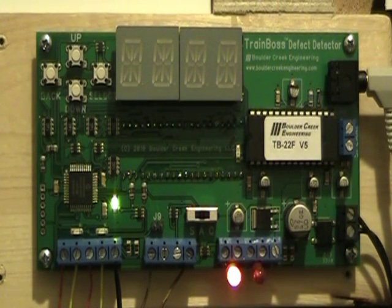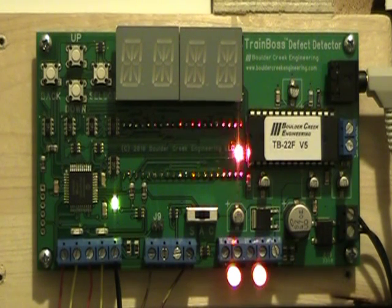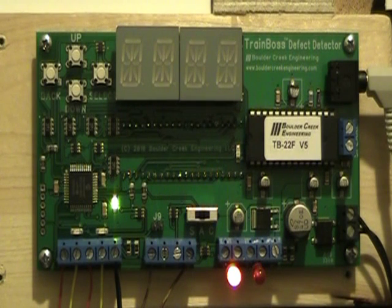C and S Railway. Milepost three-two-point-four. Stop train. First hotbox. Axle four three. East rail. End of transmission.